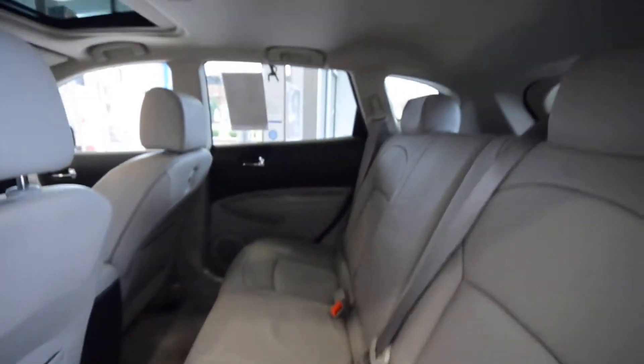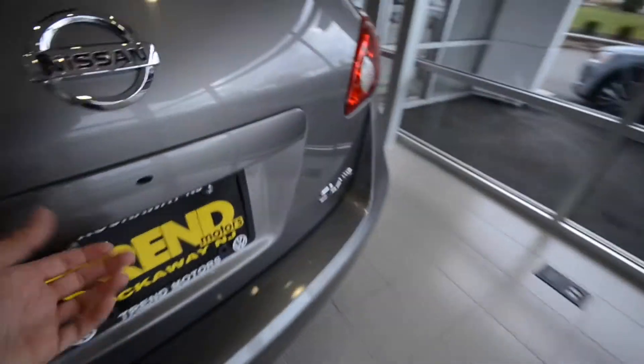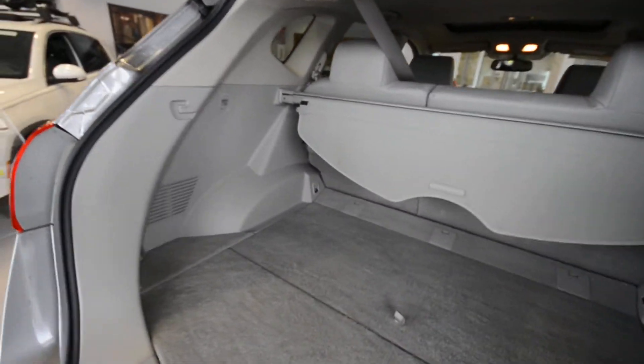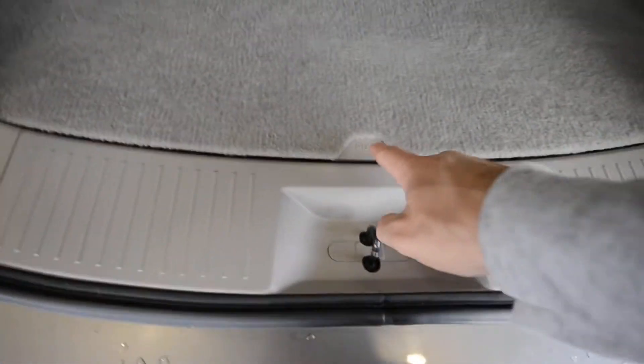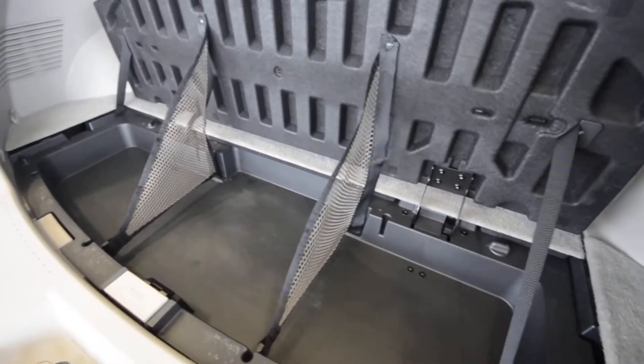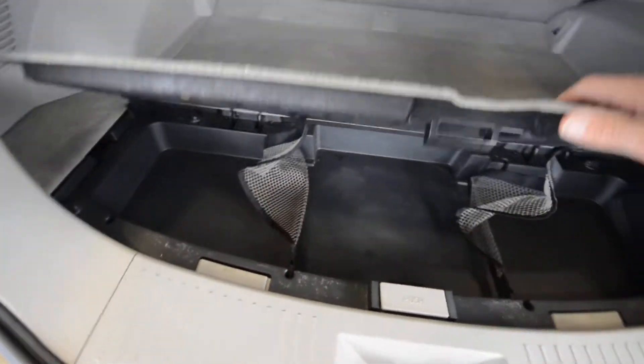It's pretty comfortable back there. The cargo area has pretty decent storage space. There's a little push button, and look at that — dividers and everything in there. I don't know what you'd put back there, but it's there.